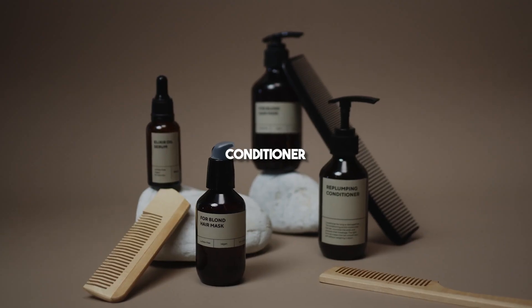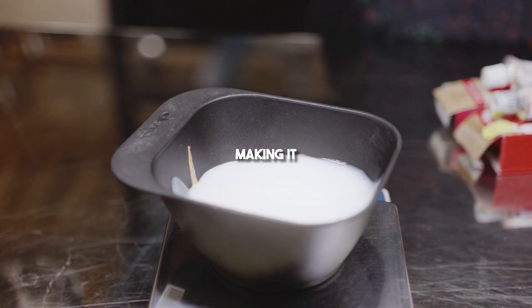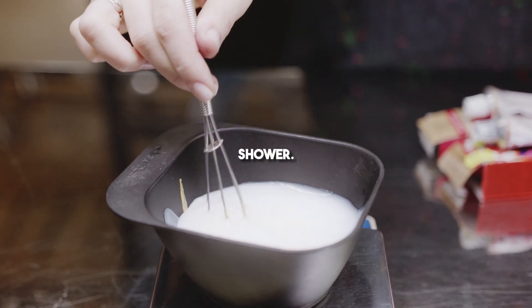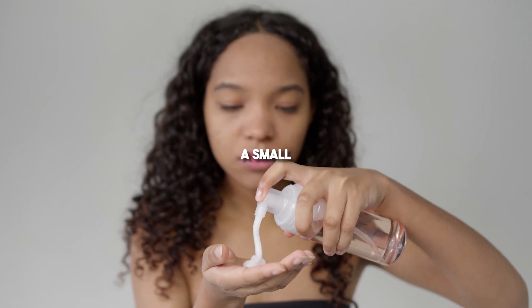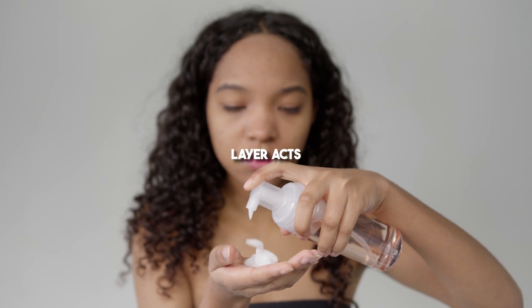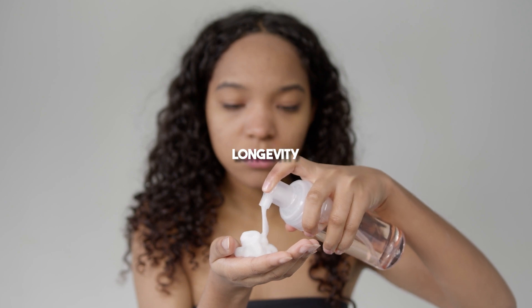Conditioner is crucial for adding moisture and softness to your hair, making it easier to style. When you're in the shower, resist the temptation to completely rinse out the conditioner. Instead, leave a small amount in your hair. This thin layer acts as a protective barrier, assisting in the formation and longevity of your waves.